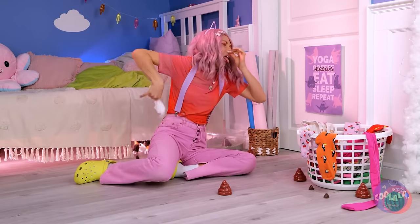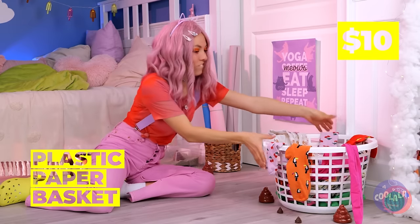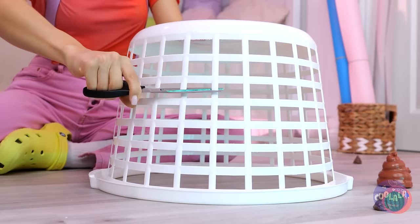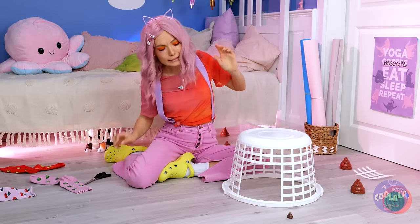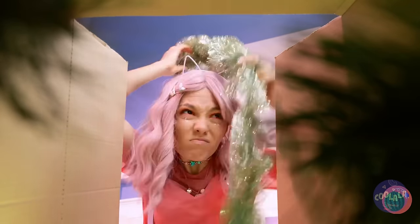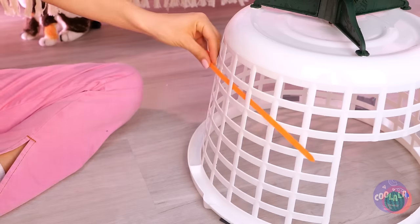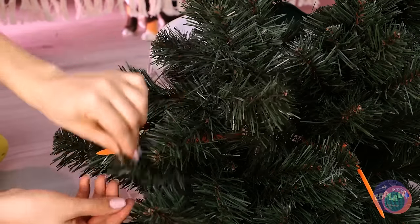Looks like she's got an idea, and just in time too. Start by cutting a little door on the side. Maybe something in this old Christmas box will help. Our tiny Christmas tree — I knew it wasn't such a bad little tree after all. In fact, we'll need a few to cover up the sides.